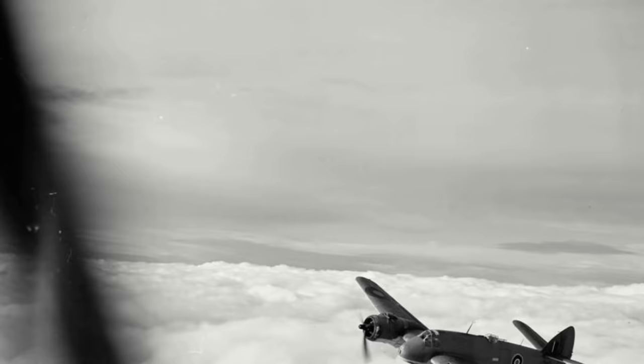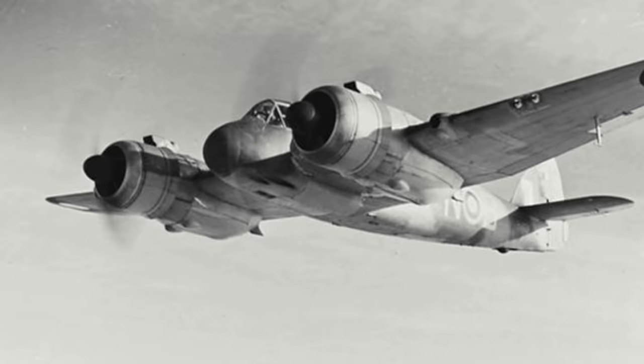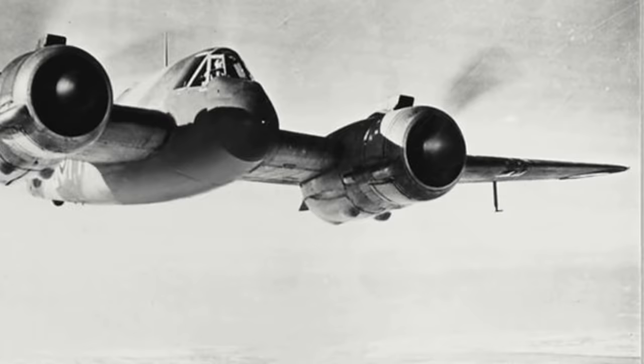The second prototype was powered by the Hercules-1 M, and the third and fourth were fitted with the Hercules-2 engines. The first production aircraft, Beaufighter Mk-1Fs — F for fighter — powered by Hercules-3 or Hercules-11 engines, arrived at frontline squadrons in September 1940, replacing Bristol Blenheim Mk-1Fs.